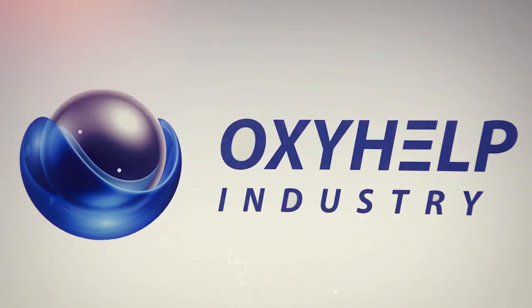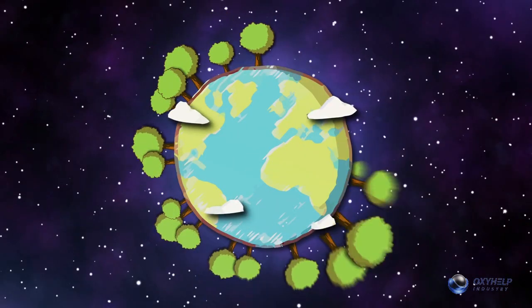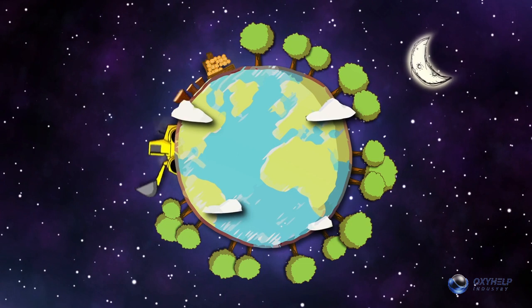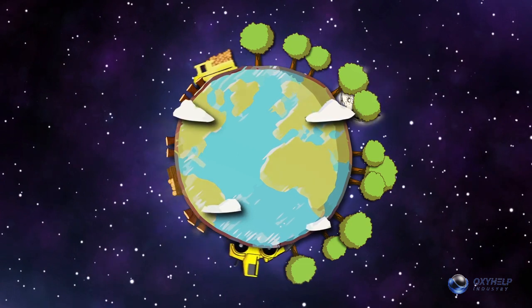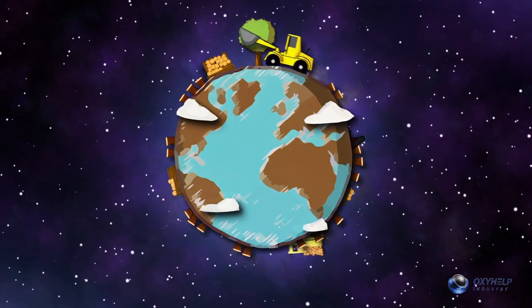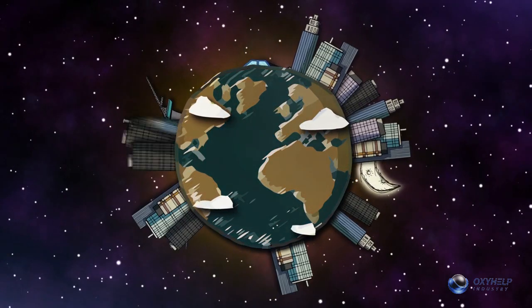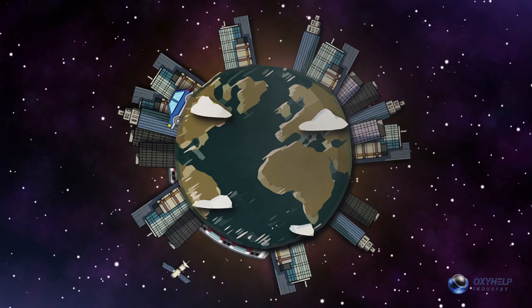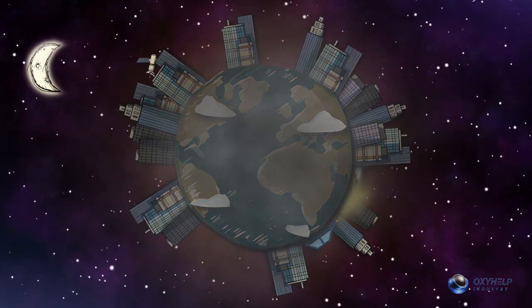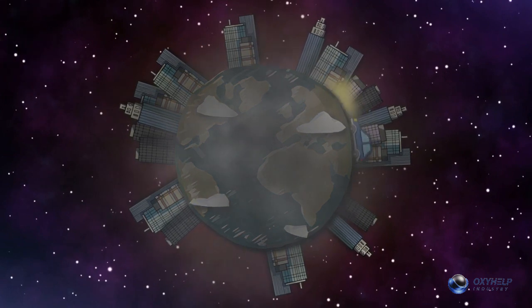The need for a hyperbaric chamber. The most important factors for today's pollution are deforesting, gas emissions and factories. The level of oxygen in the atmosphere has dropped 3%. Rapid urbanization and industrial revolution made people live a sedentary lifestyle. When we are less active, the level of oxygen in the blood decreases rapidly.